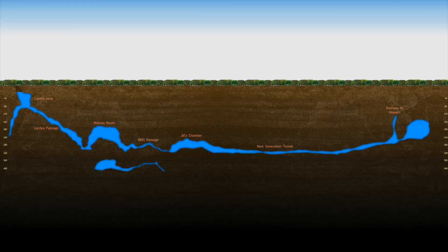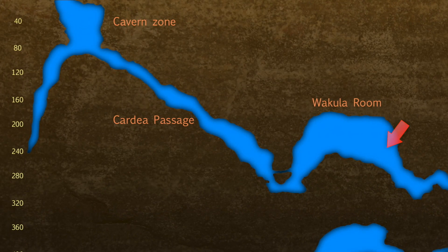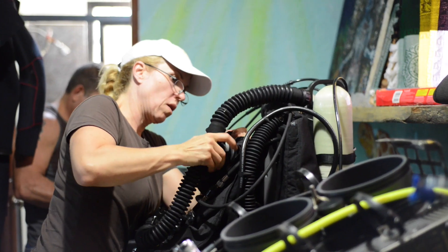Today we're going to do more exploring and we're going to come up with more distances and times from the Wakula room back to the main line. We're going to try working at different speeds with the scooters, we're going to do a bailout, and we've got a couple of other people that are actually running a line meter.